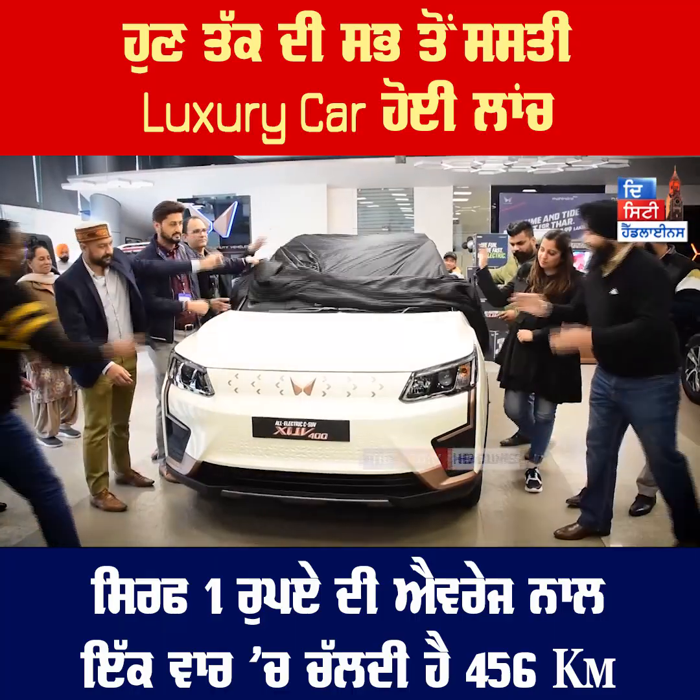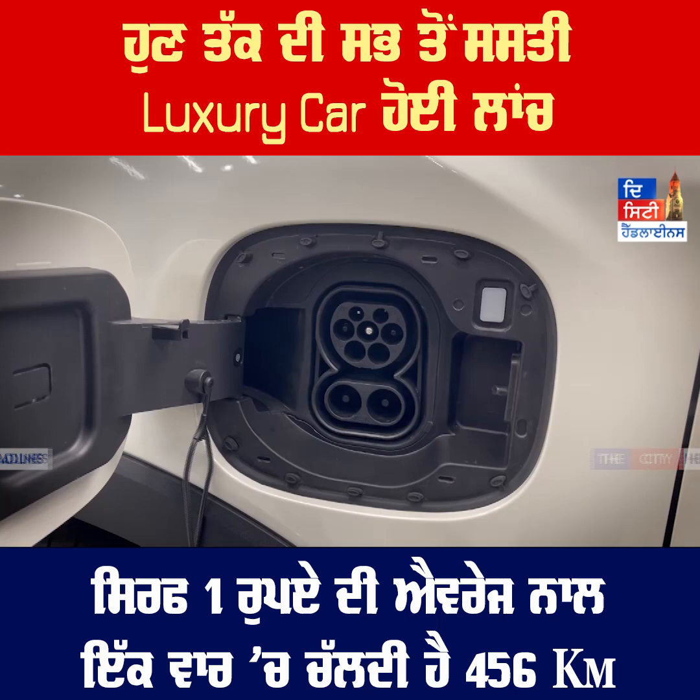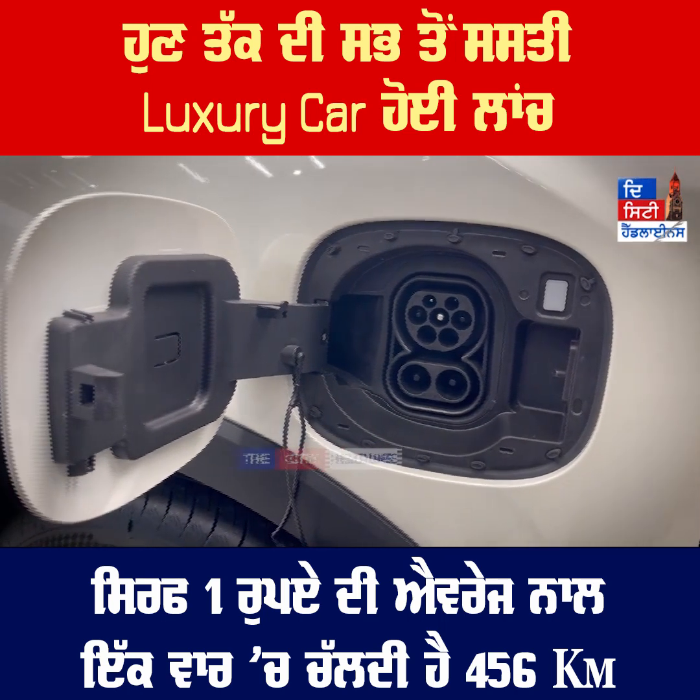In the environment, Mahindra has launched an electric vehicle. There are very good specifications and very good features here.